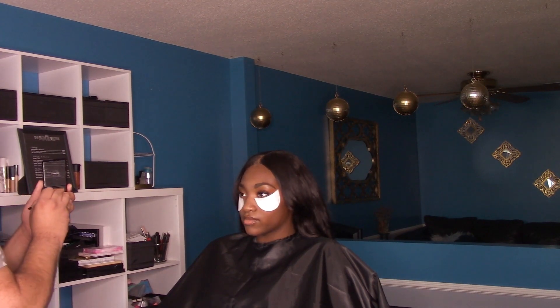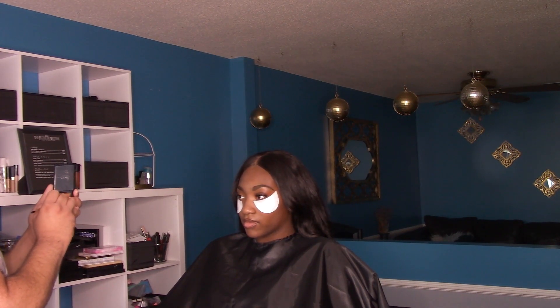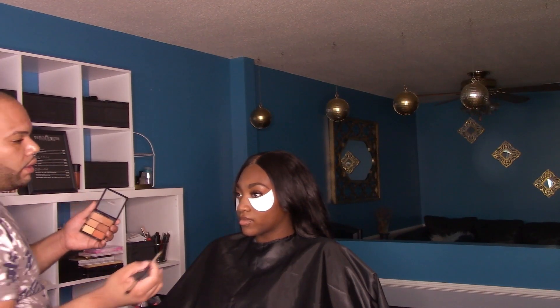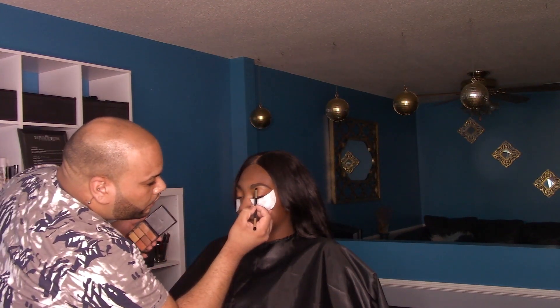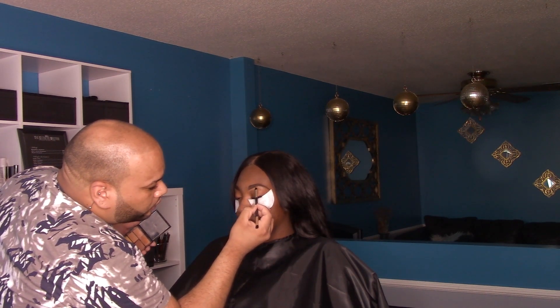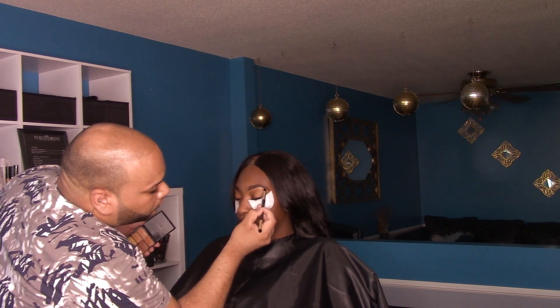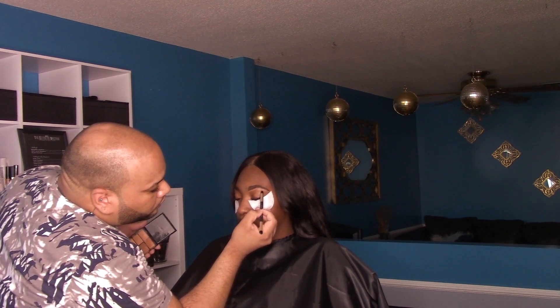I'm going to add a little concealer just to carve out the brow. I'm mixing two colors from this matte dark palette just to give it a little bit of a highlight as well, just to give it a nice, clean, crisp brow.